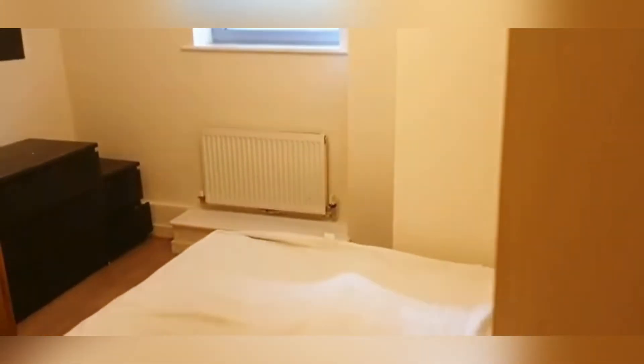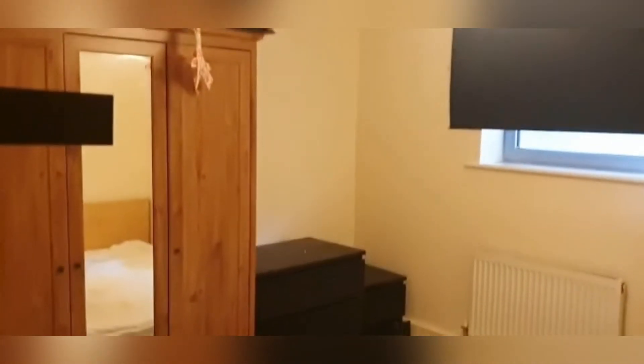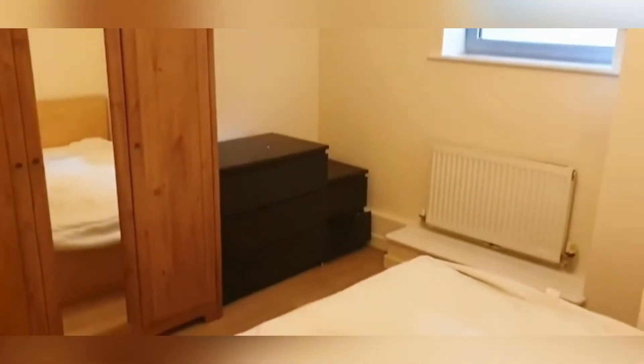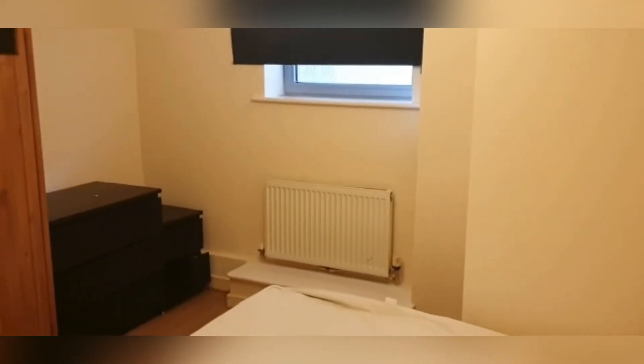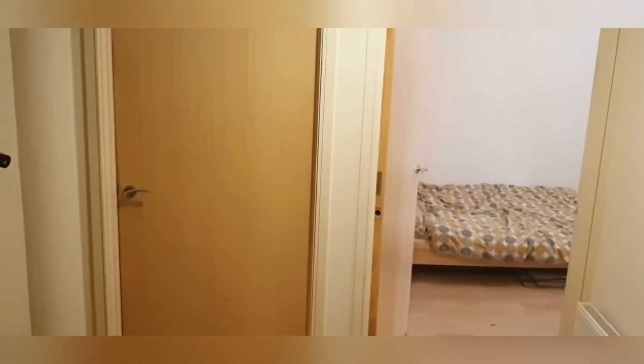Last but not least is the third and final bedroom — again another double bedroom with very high ceilings and a very spacious feel. We've got a double-breasted wardrobe and a chest of drawers on the far side, with more than enough room for a bed and everything you'd need. And that is it — a three double-bedroomed, ready-to-go property here on Fenwell Road in N7.